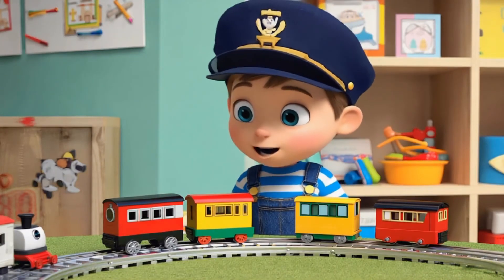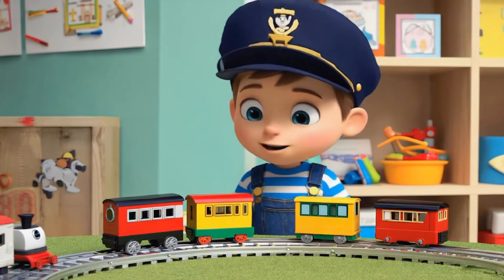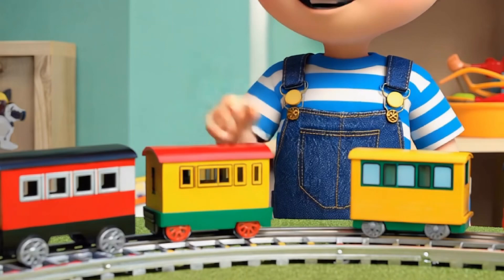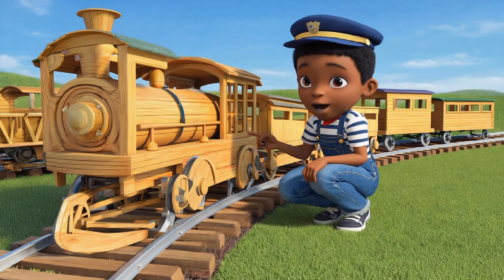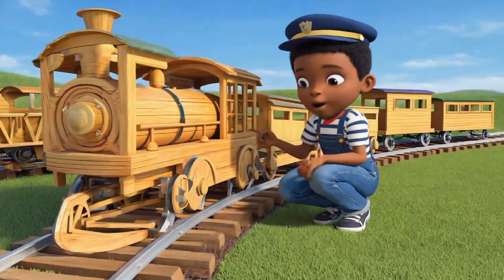Choo choo! This is a train. Trains are awesome because they move on special tracks. The wheels fit perfectly on the tracks so they go straight ahead. Trains can carry lots of people and cargo because they have many cars all attached together. Trains use their wheels on tracks to keep moving forward without getting off course.